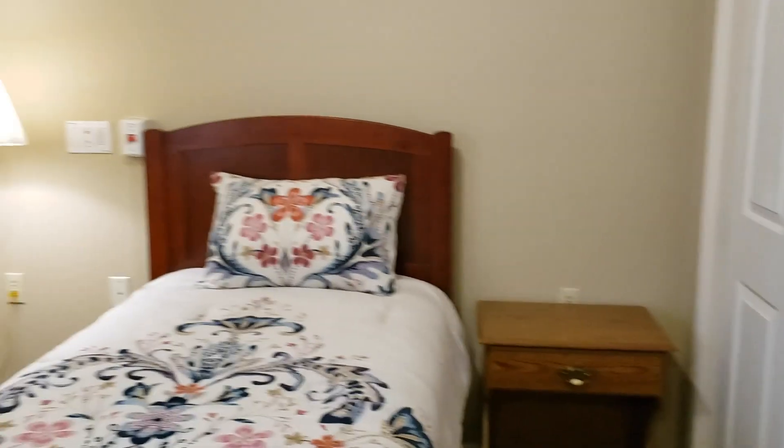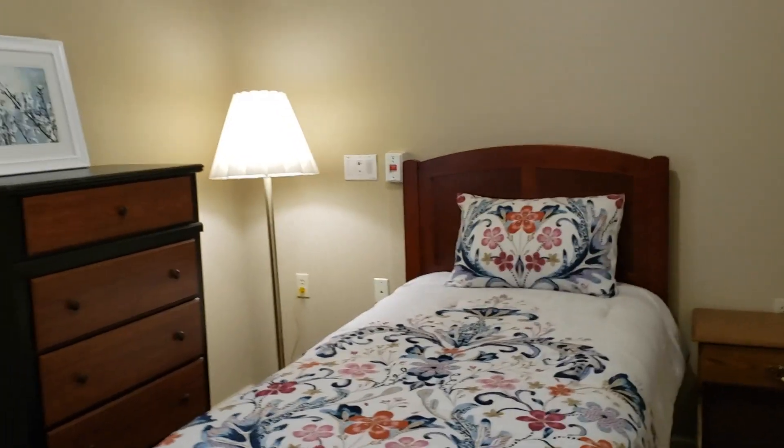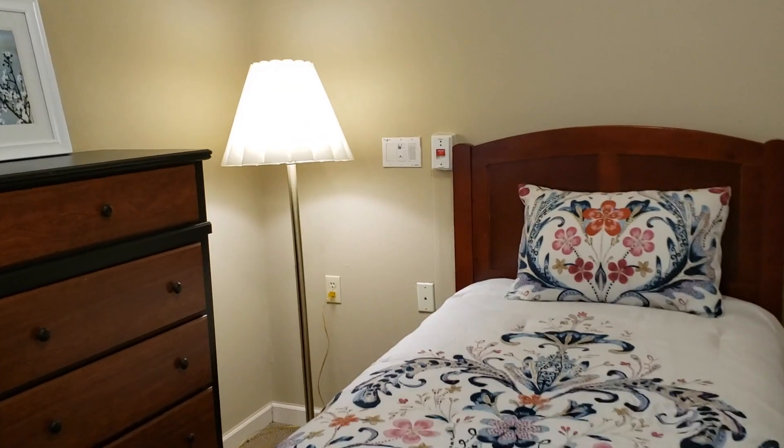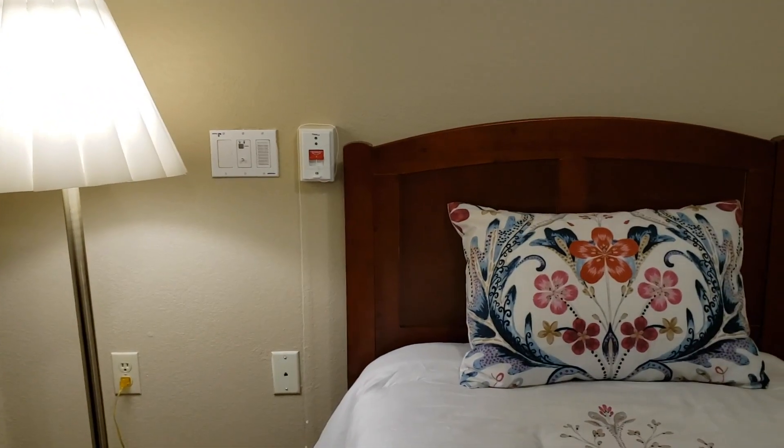Going into the bedroom area, you'll notice there's plenty of room for a bed up to a queen size. There's always a pole cord by the bed in case you need to call us for anything.